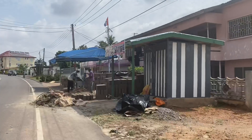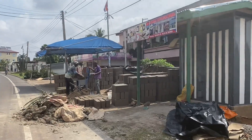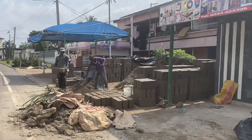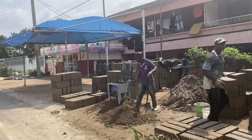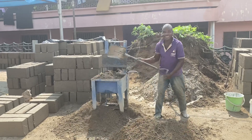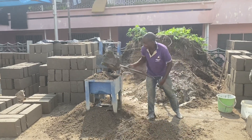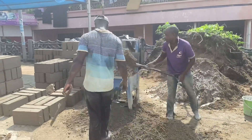Look at how they're making the bricks with this machine. I've seen people make bricks with their hands, but look at the machine they use. Look at how they make the bricks — so nice.